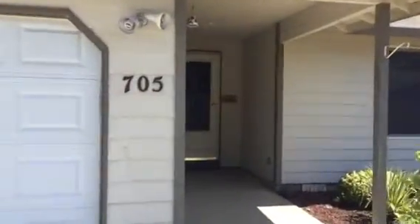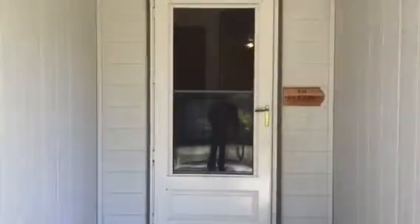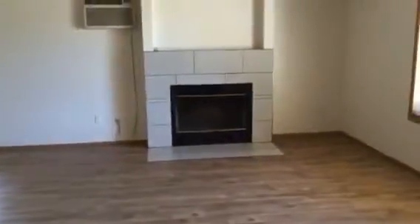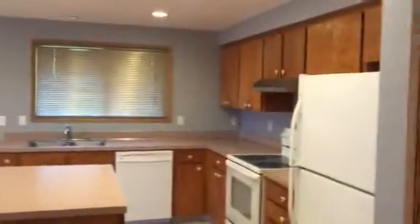Here you have 705 Northeast 161st Court in Vancouver, Washington. It's in the Countryside Woods neighborhood right off 162nd in Vancouver. We're just going to walk in here — the tile floors, laminate hardwood floors, nice tile fireplace, air conditioning unit, nice big windows. Going into the kitchen, nice big open kitchen, all new appliances, new paint, new tile floors.